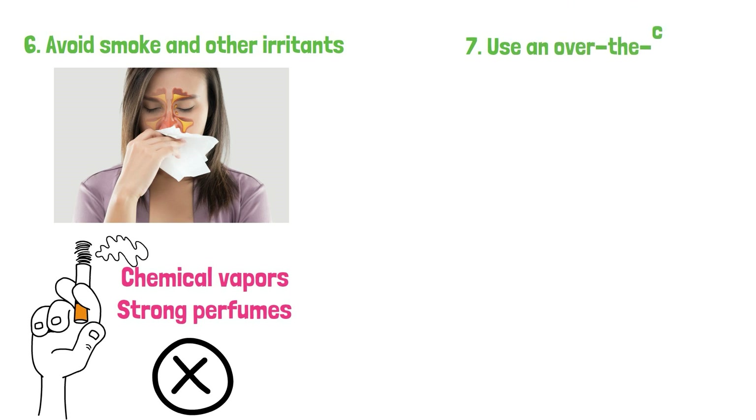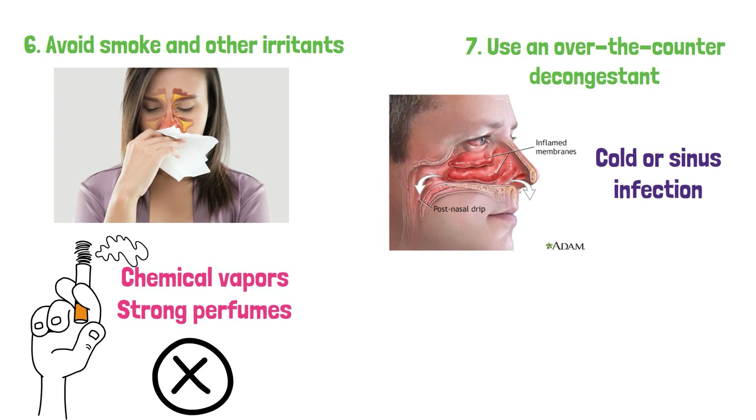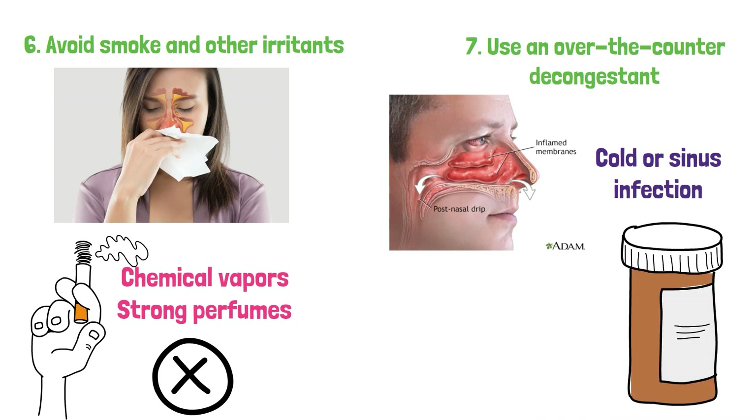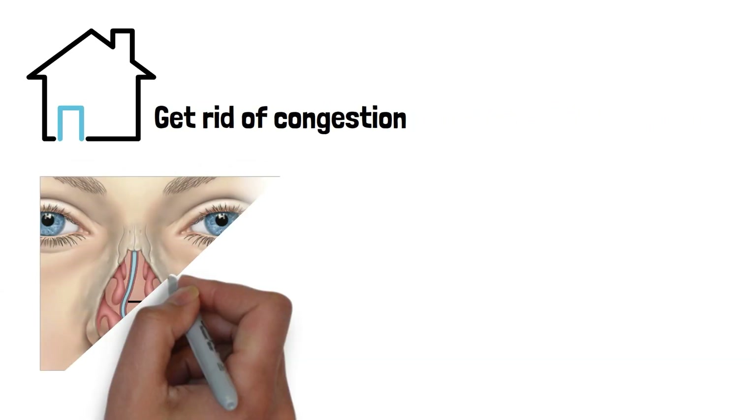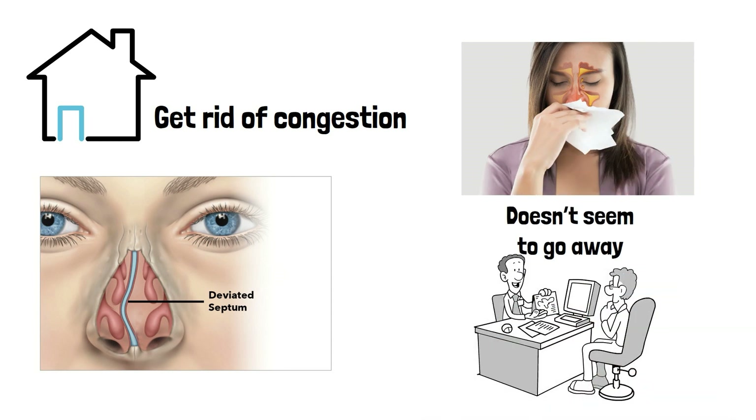7. Use an over-the-counter decongestant. If your congestion is caused by a cold or sinus infection, consider using an over-the-counter decongestant to relieve your symptoms. These home remedies and lifestyle changes can help get rid of congestion and improve your nasal health. However, if you have severe congestion that doesn't seem to go away after using home remedies, contact your doctor for advice.